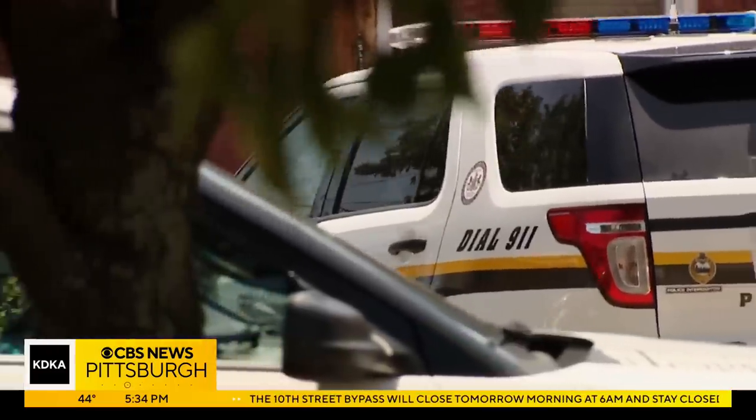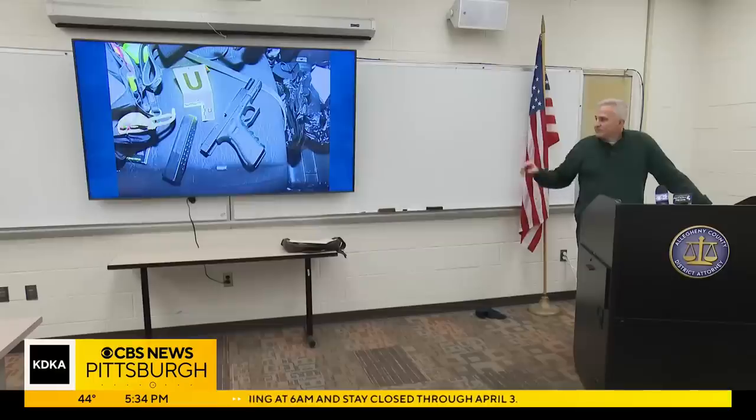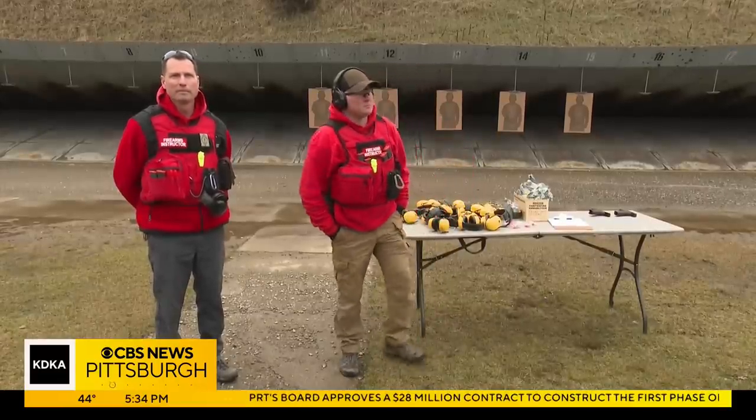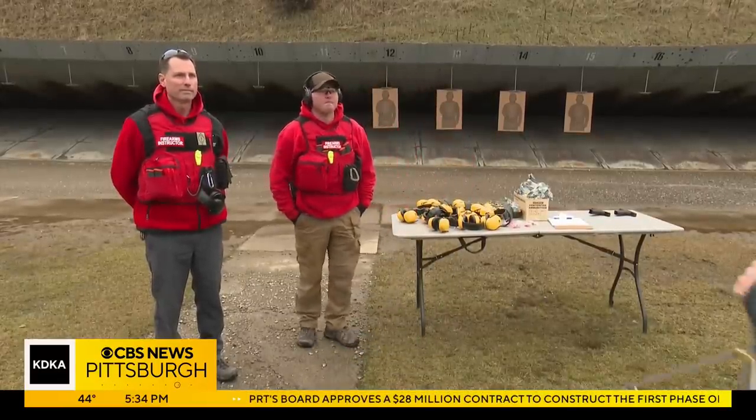Since the end of September, investigators counted seven new cases where police officers came across fully automatic machine guns. DA Zappala invited reporters out to the county police gun range to hear what our local police officers are up against at these recent crime scenes.